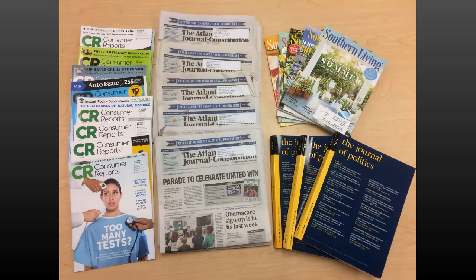A periodical is any publication that is published on a repeated, usually regular basis, under a continuing title. Newspapers, magazines, and scholarly journals are all different types of periodicals. Many, but not all, periodicals publish multiple, separate articles in each issue, sometimes on unrelated subjects and sometimes thematically linked.